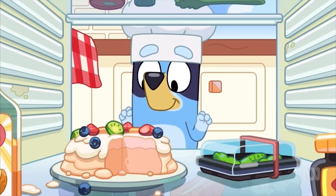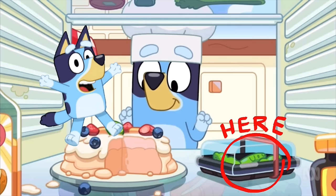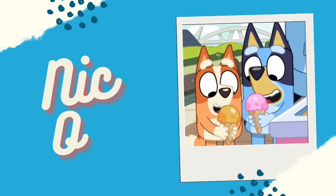It looks like an edamame bean! Wooo! Nice one! How'd you go, mates?